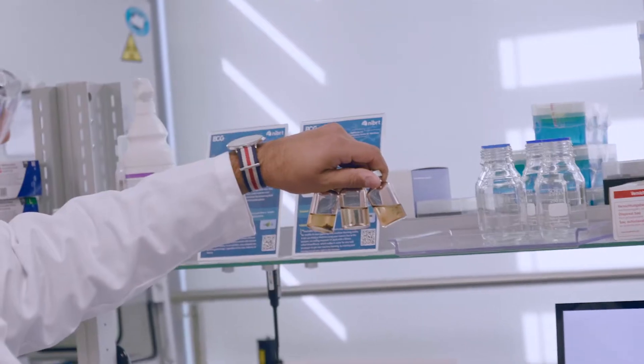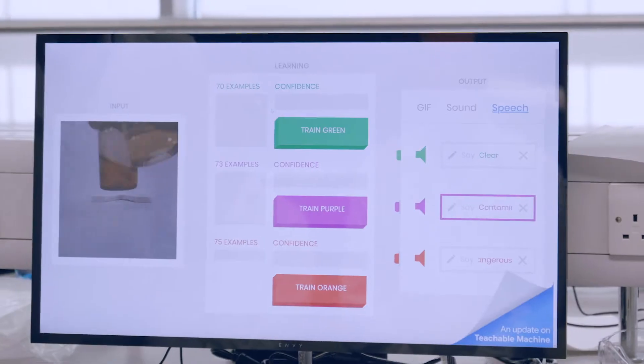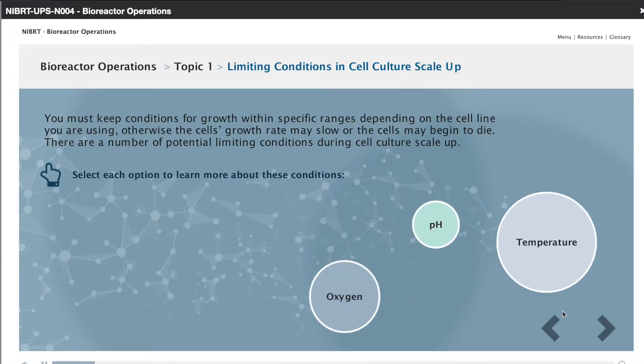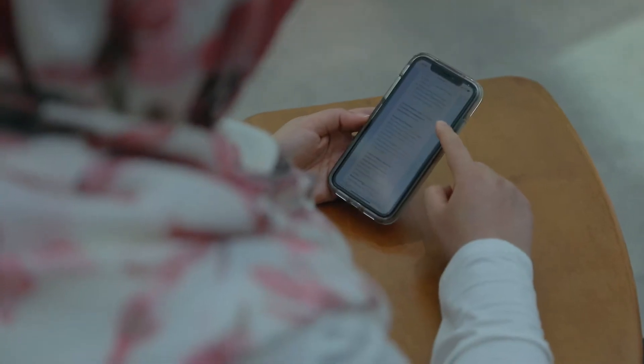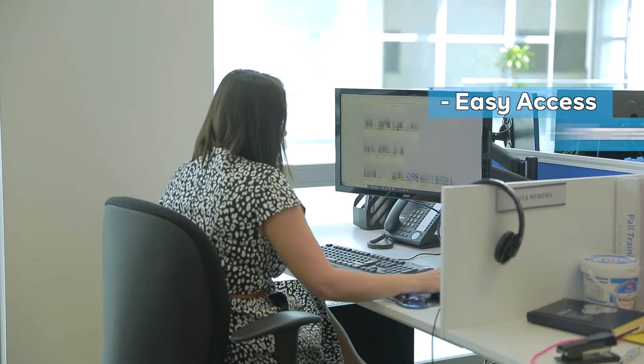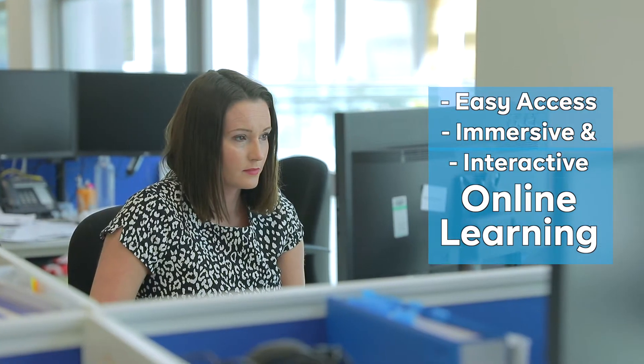NIBRT's unique bioprocessing training facility allows trainees the opportunity to learn and practice complex technical bioprocessing procedures. The NIBRT Online Academy allows trainees who may not be able to attend NIBRT to experience NIBRT training online. The NIBRT Online Academy offers easy access, immersive and interactive online learning in all aspects of biopharmaceutical manufacturing.